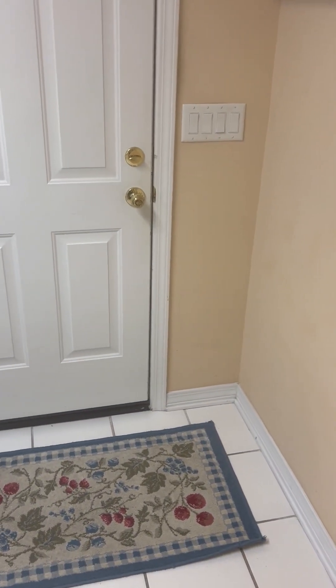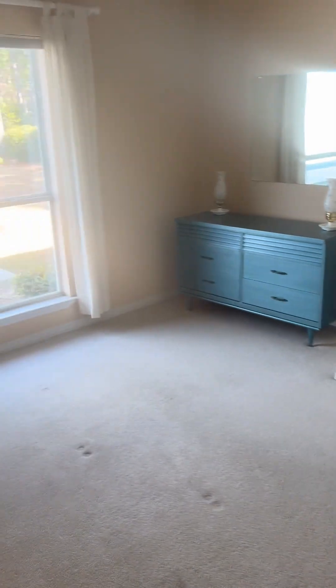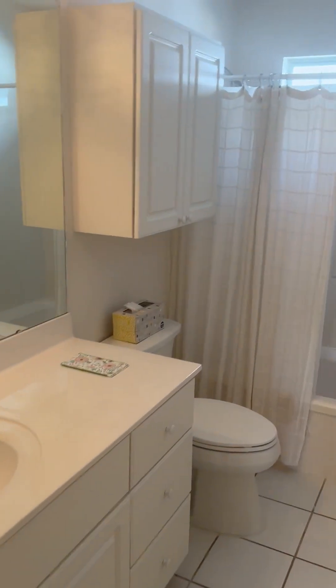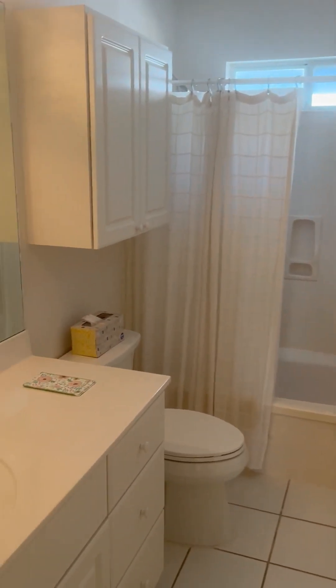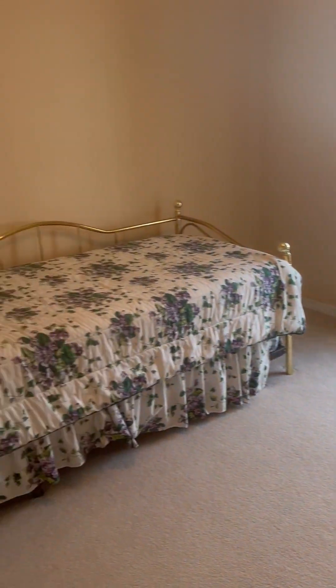There's a big two-car garage in very good shape. Here's one of the additional bedrooms with a closet — the furniture goes with it — and a brand new window. Here's another bathroom, and here's the last bedroom.